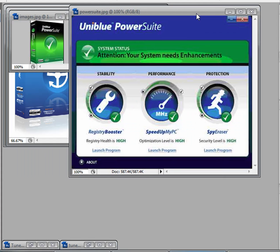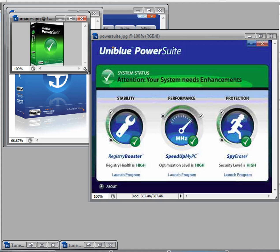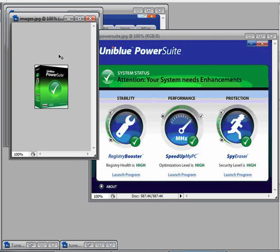Next up we have Uniblue PowerSuite. This is really good to make your computer start up faster and speed it up. It also includes Spy Eraser, which helps get rid of spyware. It does actually speed up your startup time — my computer starts up in around 20 seconds. I will put the links in the description for these programs.